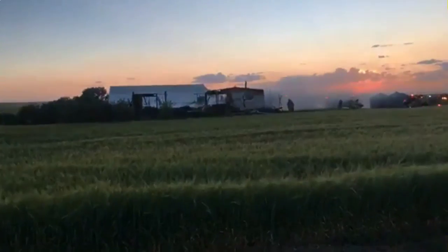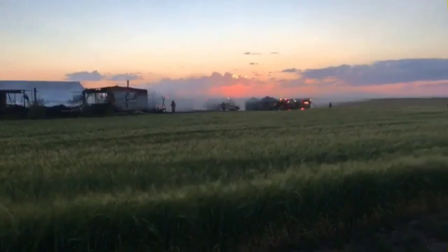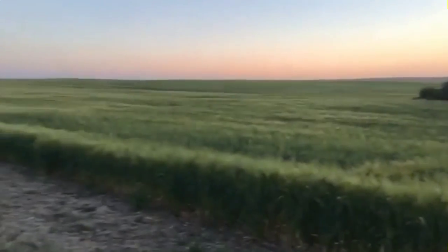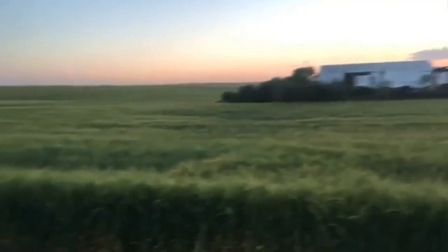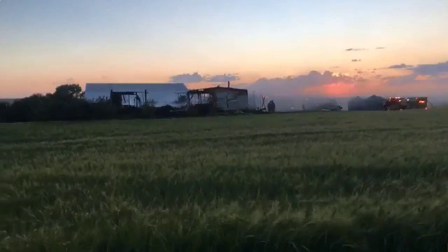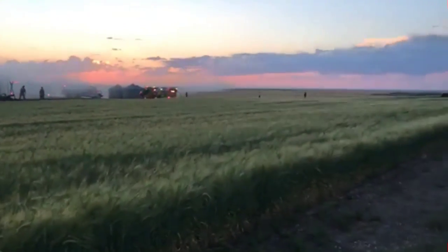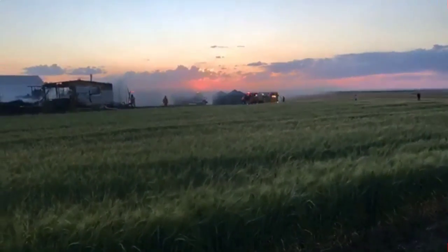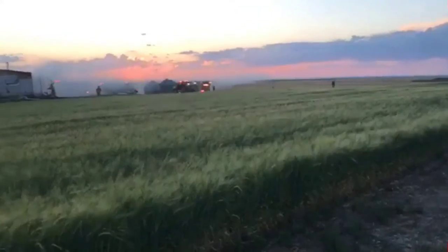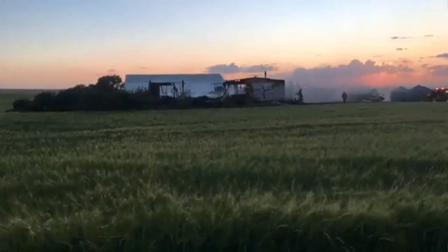That's outside of Belt, on the east side of Belt towards Great Falls, sitting up on the hill a little bit. All around this home are just fields. It looks to be contained just to the house and the immediate house property area. Initial reports we heard on the scanner — and again, those are just initial reports, nothing official — was that flames were coming off of the roof of this house.